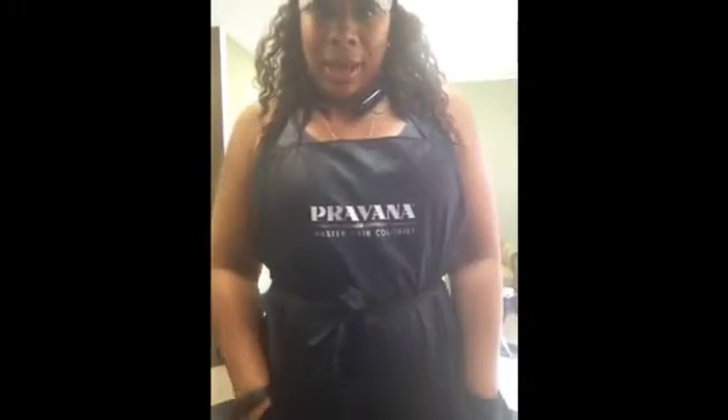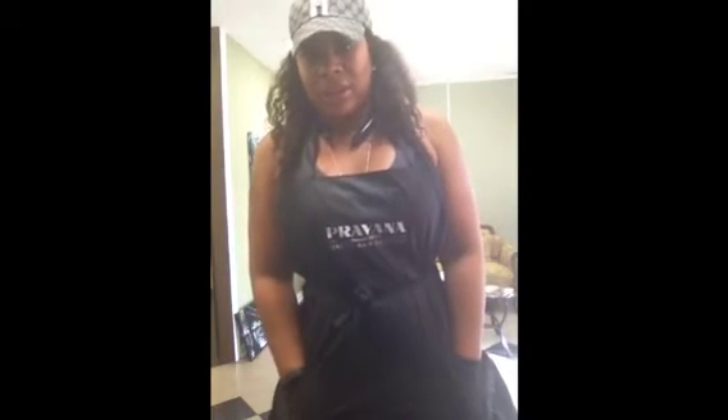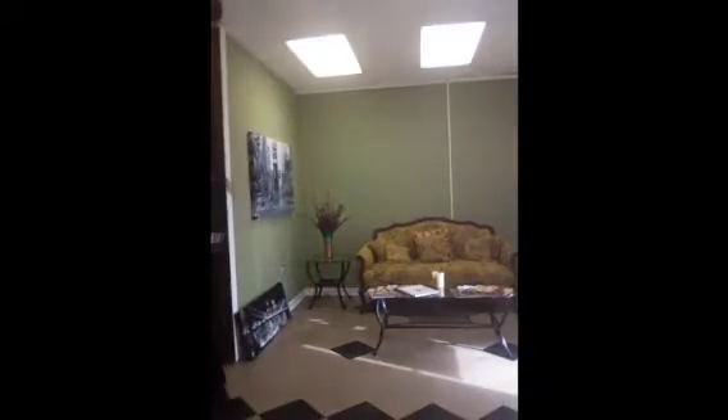Hey everyone, this is just a random video. It's Saturday and I just finished work — I just finished doing a color. As you guys can see, I have on my cape which says 'Master Hair Colorist,' which is what I actually am officially. This is the front of my salon — I actually changed it a little bit.